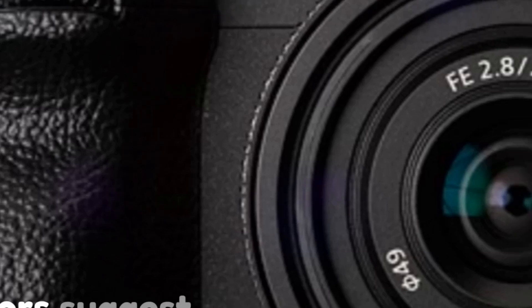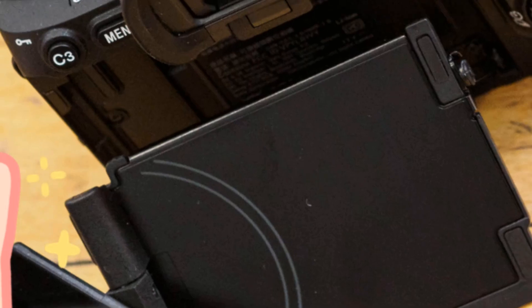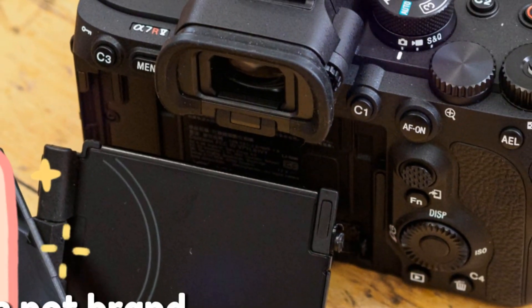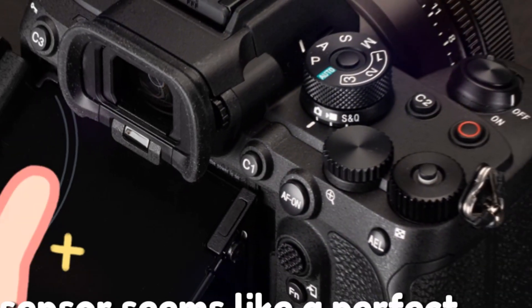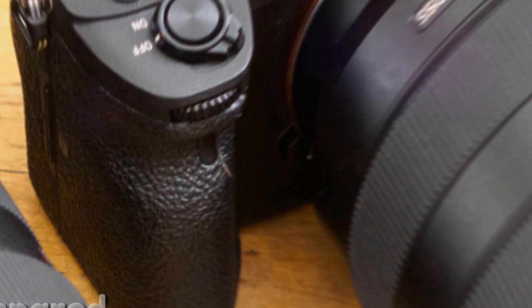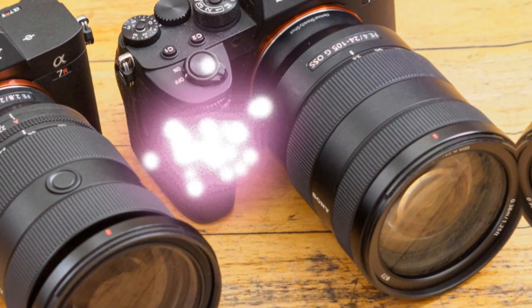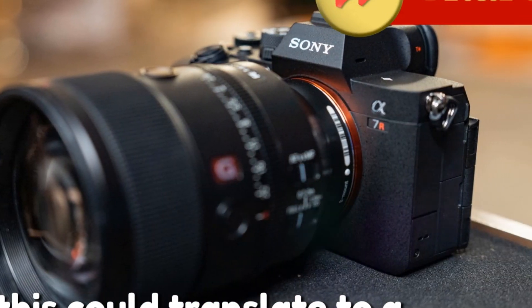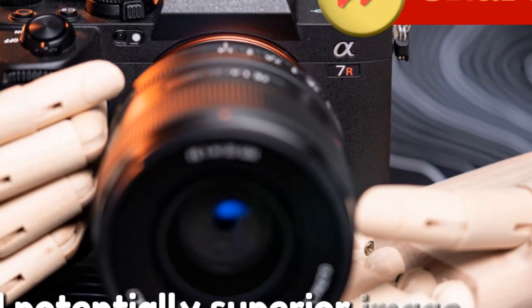Rumors suggest the A7V might boast a 44-megapixel full-frame BSI CMOS sensor. While not brand new — announced earlier this year — this sensor seems like a perfect fit for Sony's next entry-level full-frame offering, compared to the 33-megapixel sensor in the A7IV. This could translate to a significant resolution jump, with more freedom for cropping and potentially superior image quality.